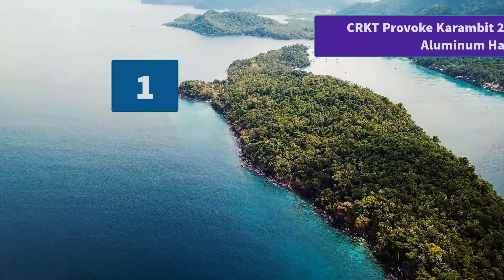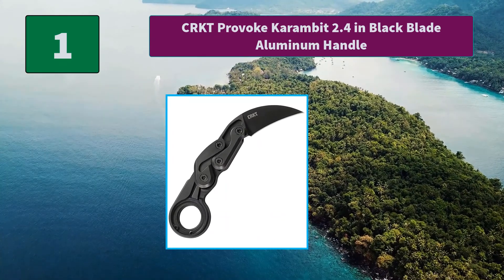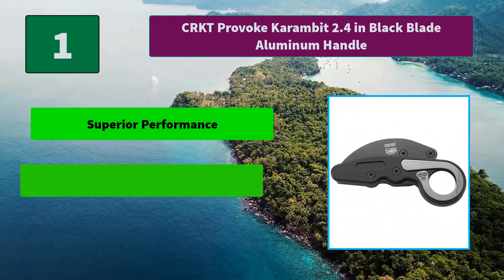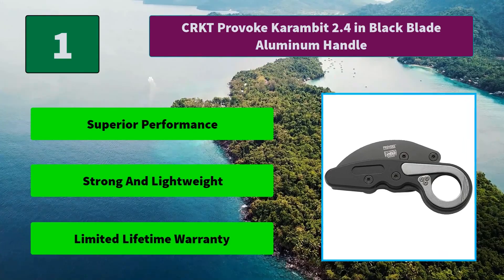Number 1: CRKT Provoke Karambit, 2.4-inch black blade with aluminum handle. Modeled after a traditional karambit, the black oxide finished hawkbill-style blade is forged of premium D2 steel for excellent edge retention. Main features: superior performance, strong and lightweight, and a limited lifetime warranty.